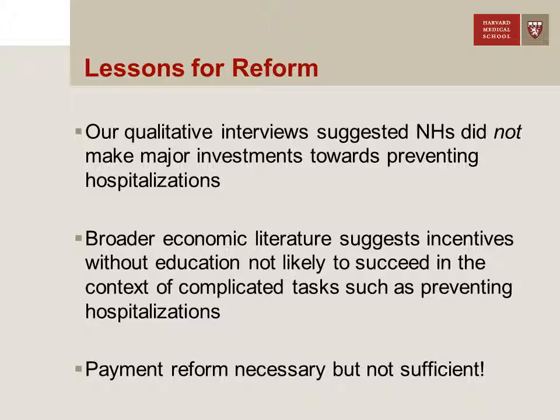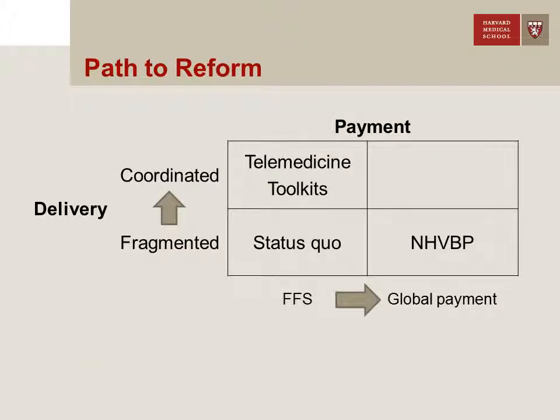Whether it's swimming faster, getting students to score better, or preventing a pressure ulcer or hospitalization — these are all complicated tasks, suggesting you can't just incentivize them; you have to tie them to behaviors known to result in better performance. The bottom line is that although payment reform is necessary, it's certainly not sufficient. Going back to our two-by-two matrix: you can't just incentivize better performance without changing delivery-level behaviors, and vice versa — as we learned with telemedicine and toolkits, you can't implement delivery-level reforms without changing how we pay for services.